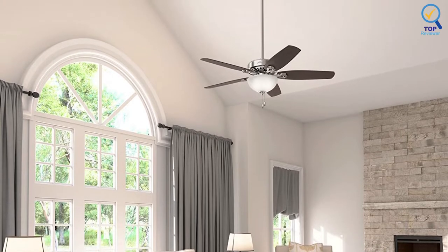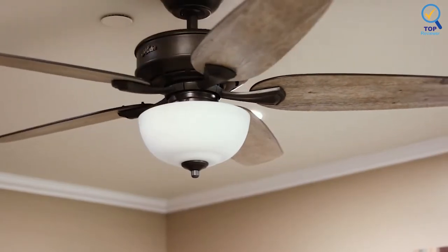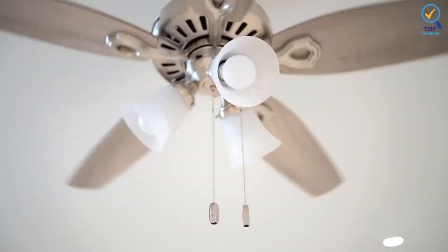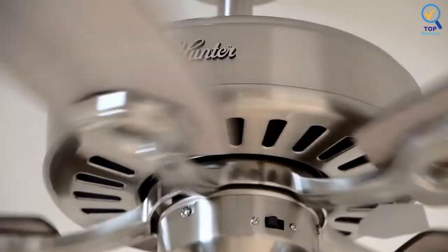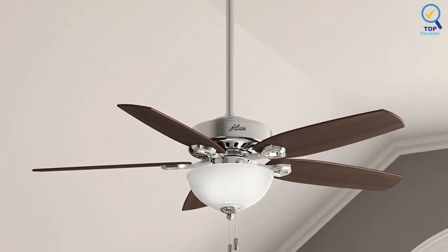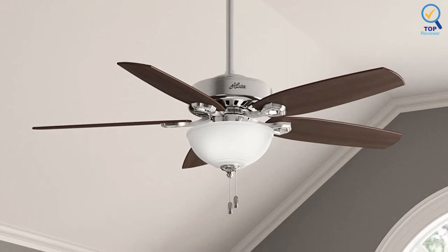This ceiling fan has two dimmable LED bulbs that'll ensure you have the light you need for any occasion, whether soft and moody for bedtime or bright to give you a well-lit view for detailed tasks. You can also adjust the fan's height to best suit your space thanks to the included 2-inch and 3-inch downrods, which ensure proper distance from floor to ceiling and optimize air movement. It also has a reversible motor to circulate warm air back during winter.